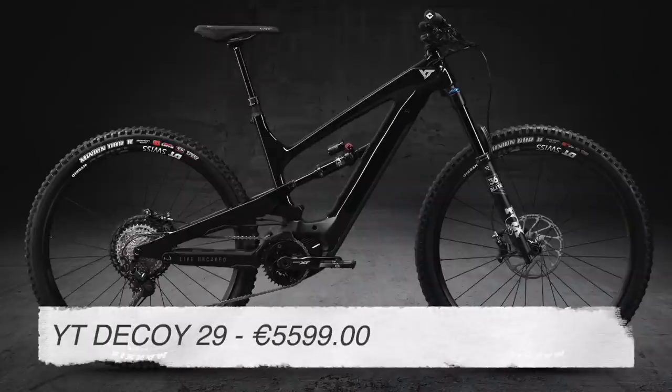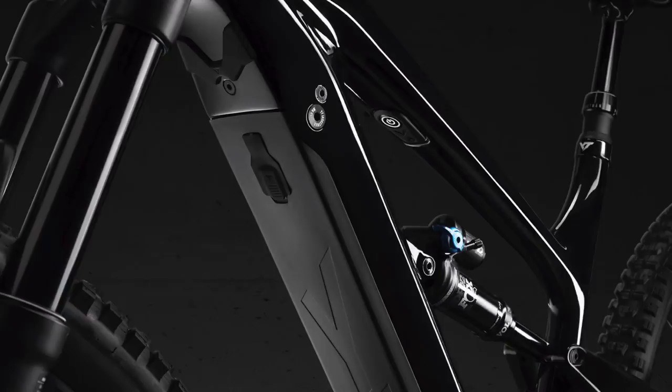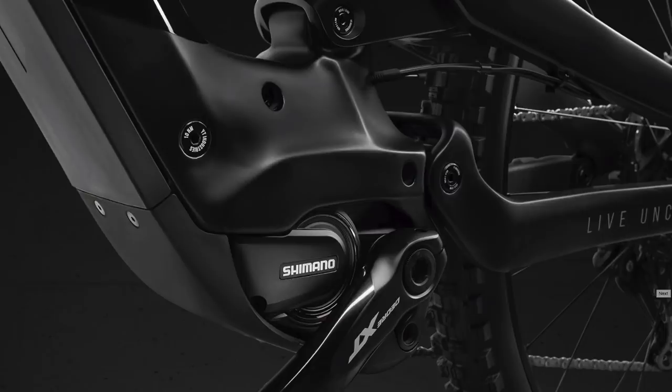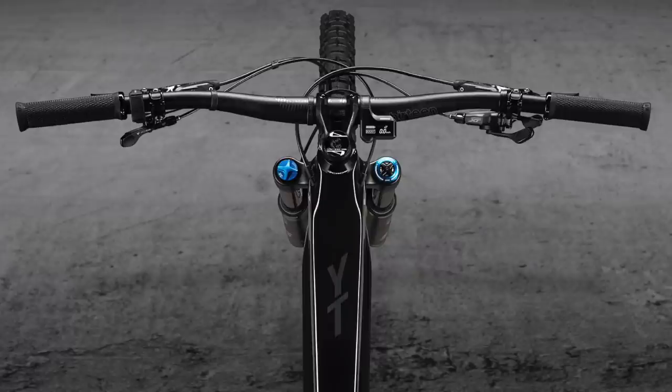Number six: the YT Decoy 29er. As you probably know, I have the Decoy Mullet, the original Decoy, and I was a little confused when the 29er came out. But after doing my research and checking out the numbers, the Decoy does make a lot of sense on paper. 150mm up front, 140mm in the rear, running on 29 wheels. Shimano E8000 motor with a 540 watt battery. 65.5 degree head angle, 458mm chainstays, and a 77 to 75 degree seat tube angle. The Decoy is a great specced bike and YT make quality bikes — for the price it is a great option in the trail bike market.